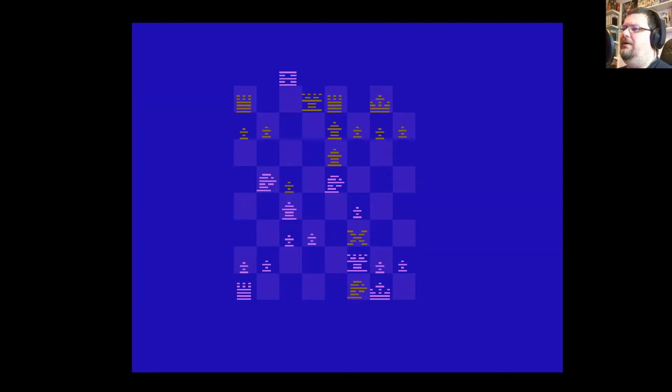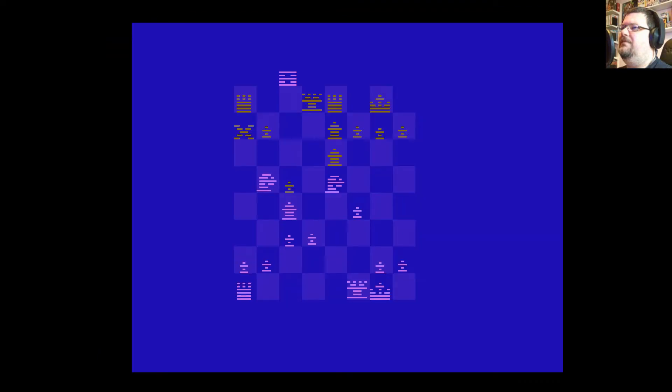He's almost certainly going to take that rook. Yep, there we go. But then I can do this — and that's dealt with both his knights. Just chipping away at him slowly.